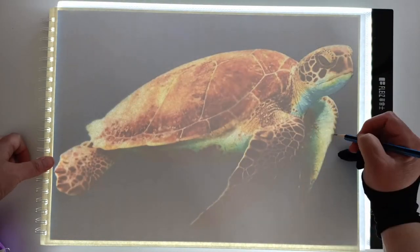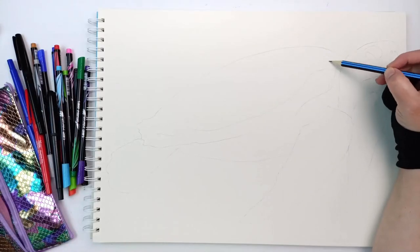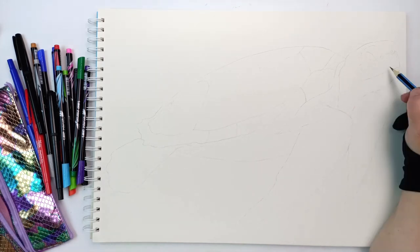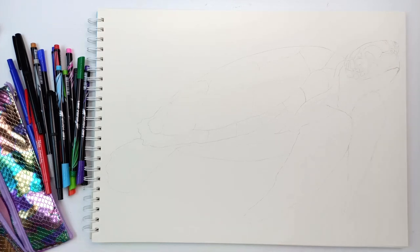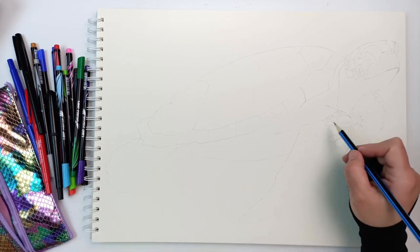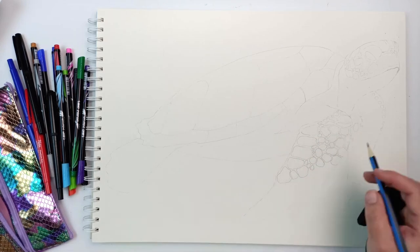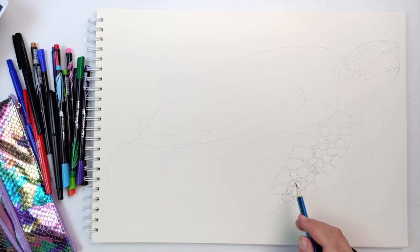I printed out a photo from Pixabay of this lovely sea turtle and I'm using my light box just to trace it all out — I'll link the reference image in the description below. I did a really basic outline and then went in with the pencil, drawing in all of the details using the photo for reference. Most of the markings on the turtle I just kind of made up as I went along. You can see I'm using the eraser to rub out my mistakes and it worked really well — 10 out of 10 for the $1 set of pencils, they were perfectly great.